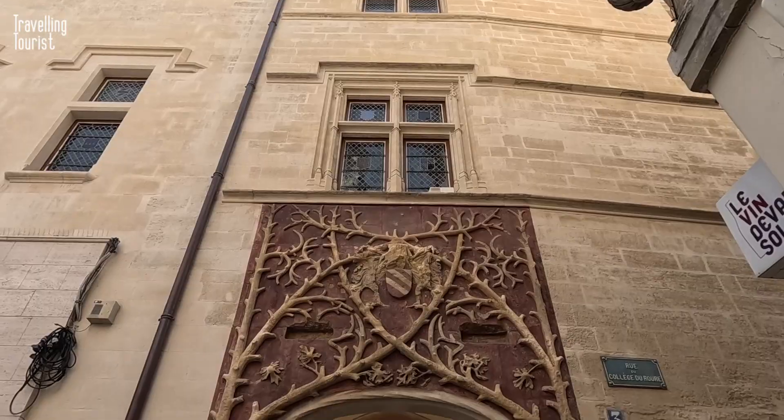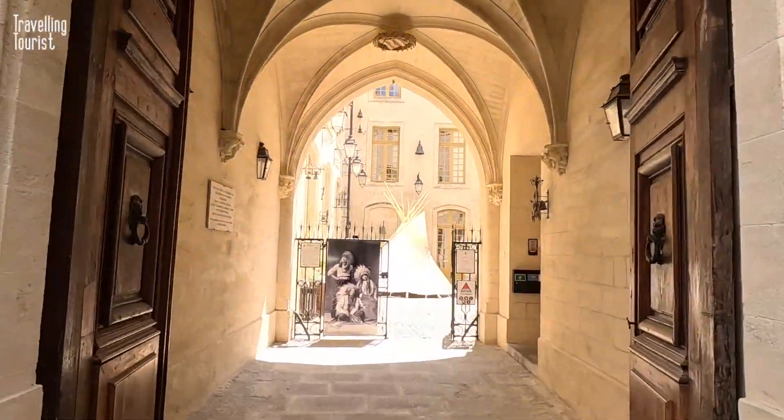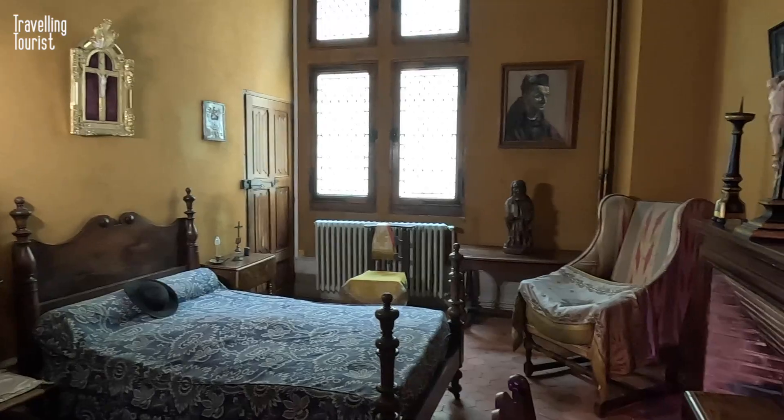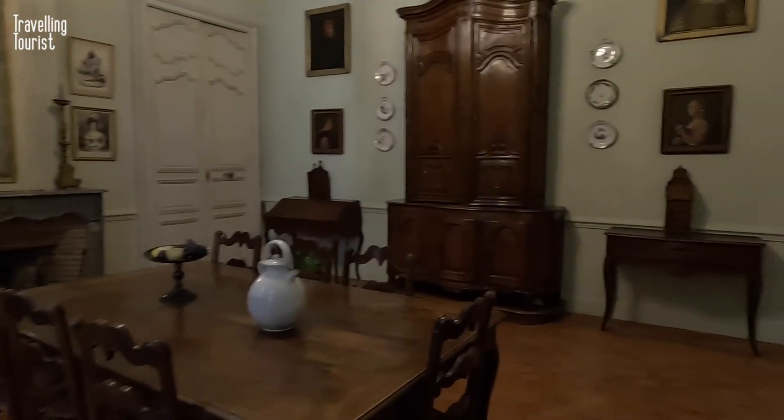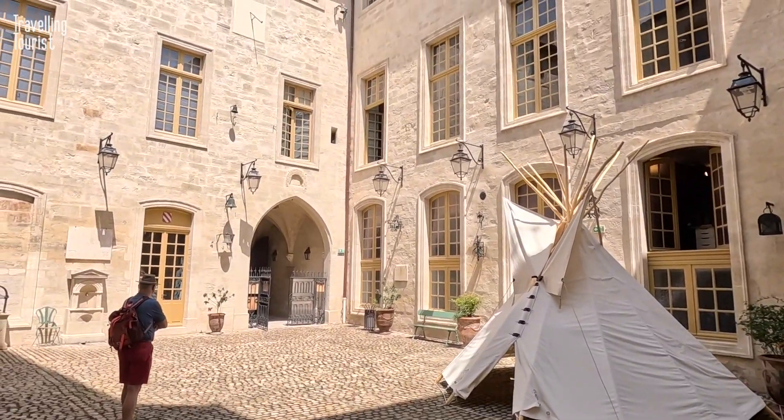Continuing up the road, close to the square up a side street is the Ruhr Palace. It's easily missed, but this is a small, interesting museum that's free to get in. It has exhibits and displays that help bring the history of the city to life — it's well worth a visit.